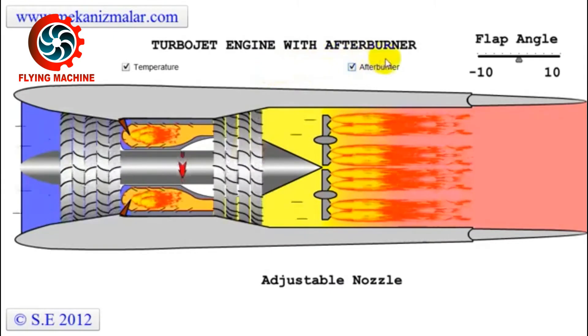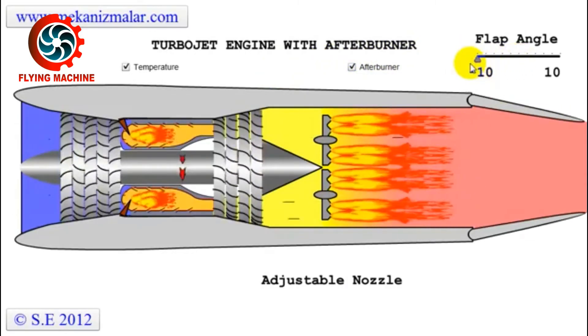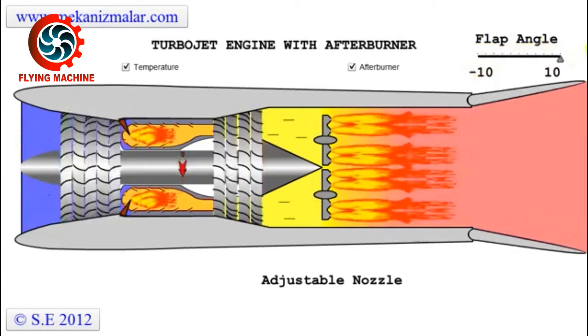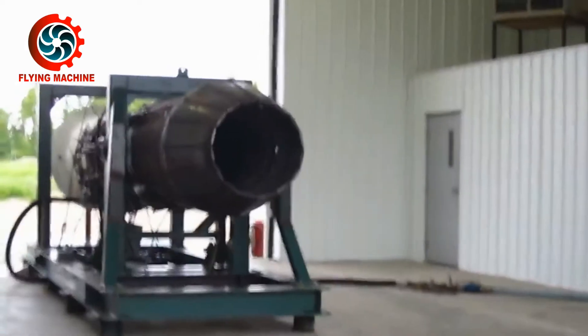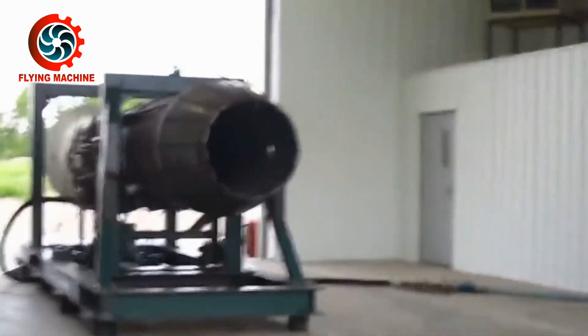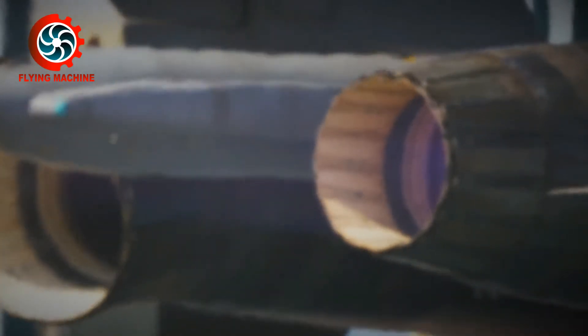In a Turbojet engine, the air sucked by the engine is completely compressed and burned, so the engine requires more fuel. The advantage is that aircraft using Turbojet engines can travel at very high cruising speeds, up to supersonic speeds above 2,500 km per hour.